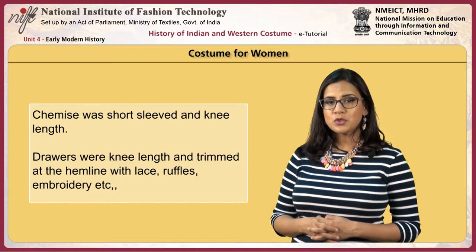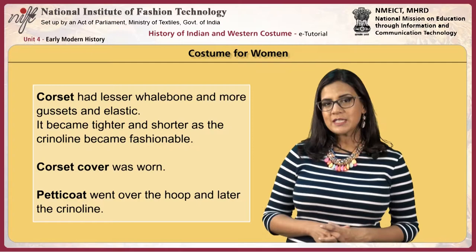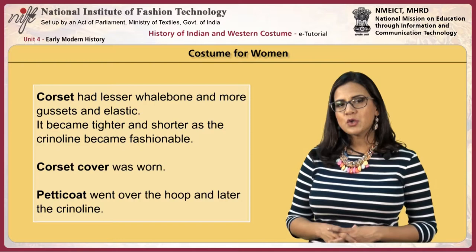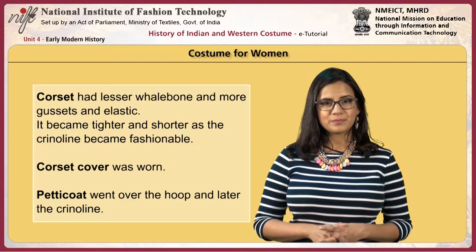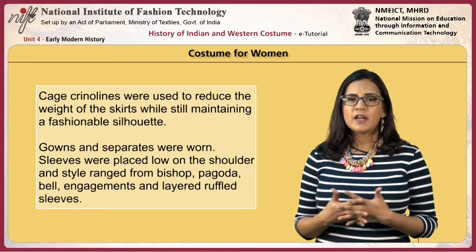Women wore the chemise, which was short-sleeved and knee-length. Drawers were knee-length and trimmed at the hem with lace, ruffles or embroidery. The corset had less whalebone and more gussets and elastic, becoming tighter and shorter as the crinoline became fashionable. A corset cover was worn. Petticoats went over the hoop and later the crinoline; caged crinolines were used to reduce the weight of skirts while maintaining a fashionable silhouette.